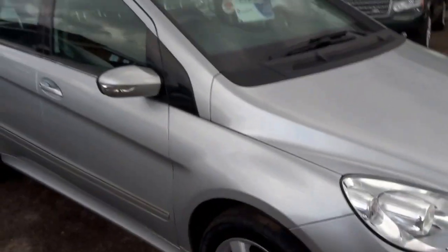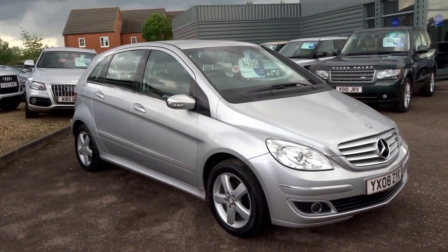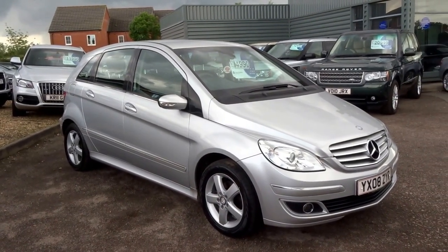It's priced at £4,990 — it doesn't get much better than that. If you'd like to reserve this car, give us a call on 01926 267813. My name is George, I'll speak to you soon — cheers.